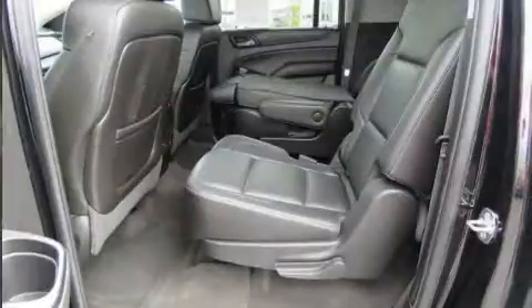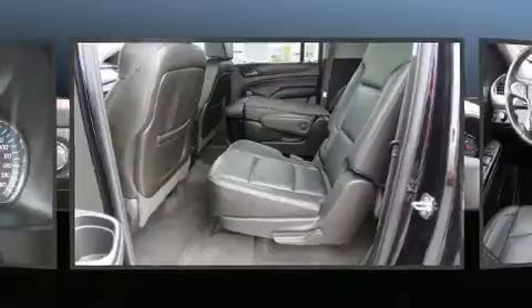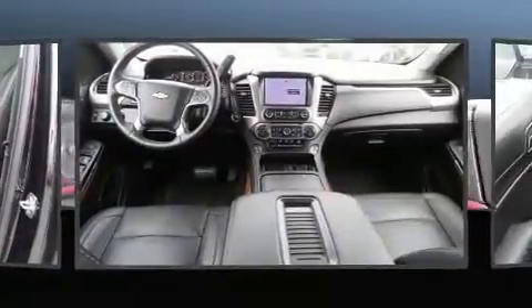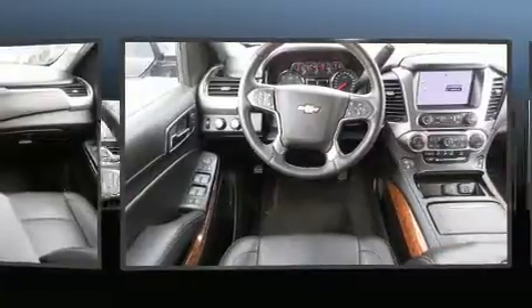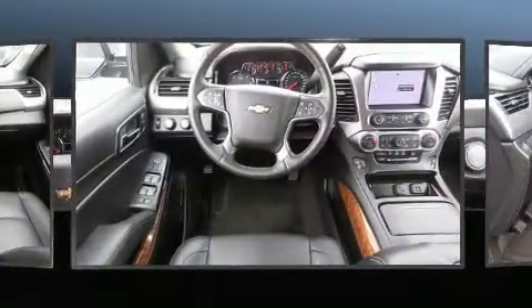Backseat passengers will appreciate the rear audio controls, allowing them to make easy adjustments to the stereo system. State-of-the-art amenities such as memory seats and adjustable pedals yield a more personal driving experience.